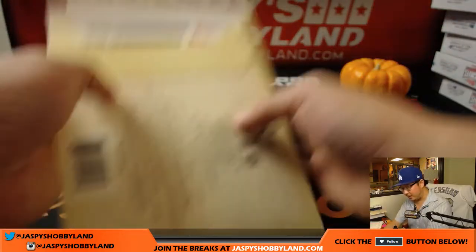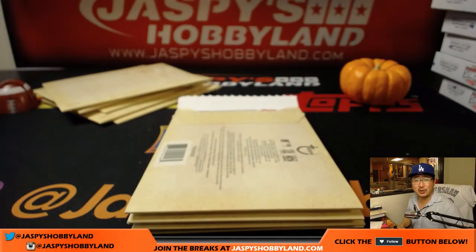There you go, Matt. Thanks for grabbing those personals on jazmyshobbyland.com. Folks, we don't do a lot of personals, so take advantage of it now. Thanks very much everyone — we'll see you for the next one. We'll see you later. Thank you.